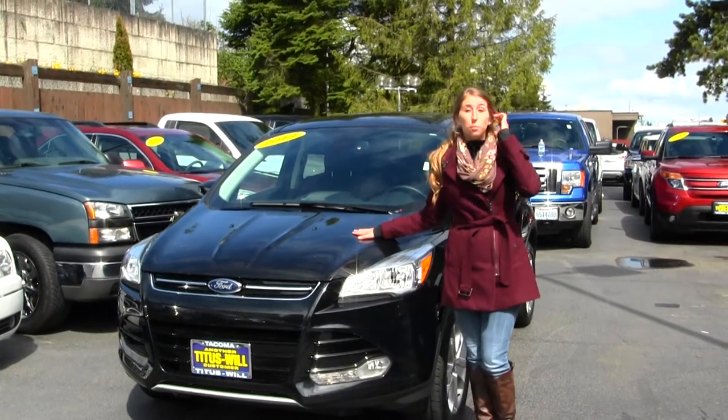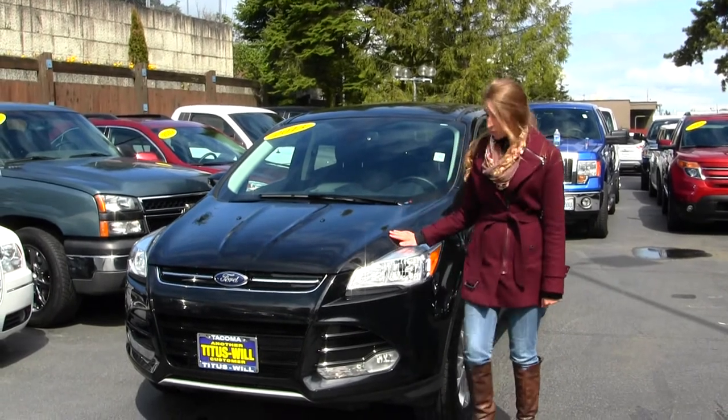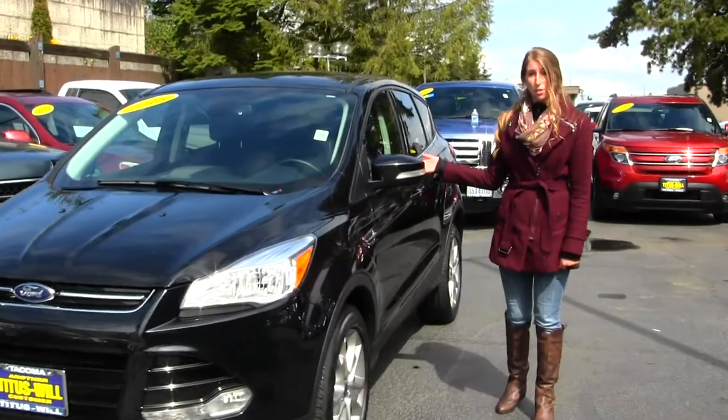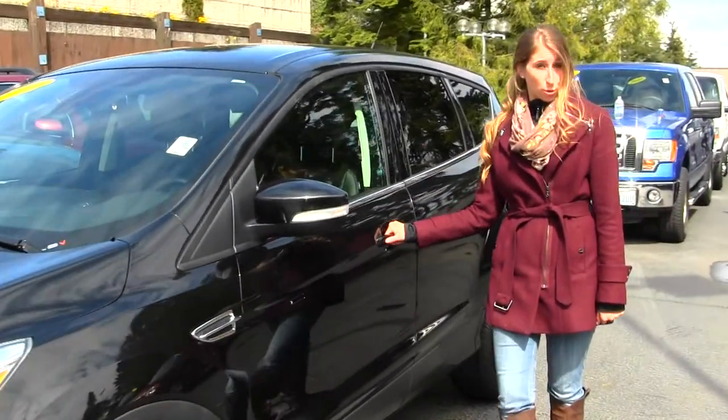Today we're looking at this beautiful black 2013 Ford Escape SEL. This vehicle comes equipped with fog lights, alloy wheels, turn signals on your mirrors, and they are heated. Keyless entry, EcoBoost, and it's four-wheel drive.